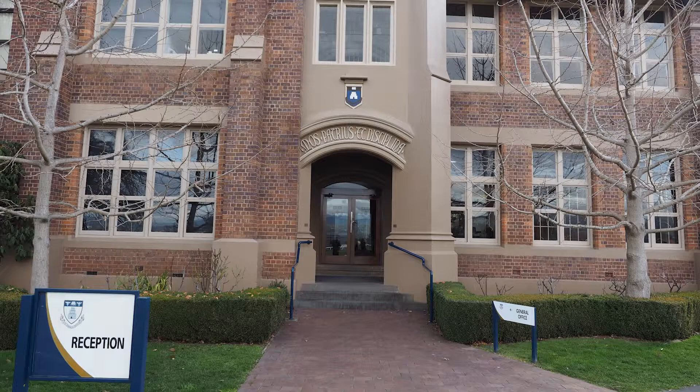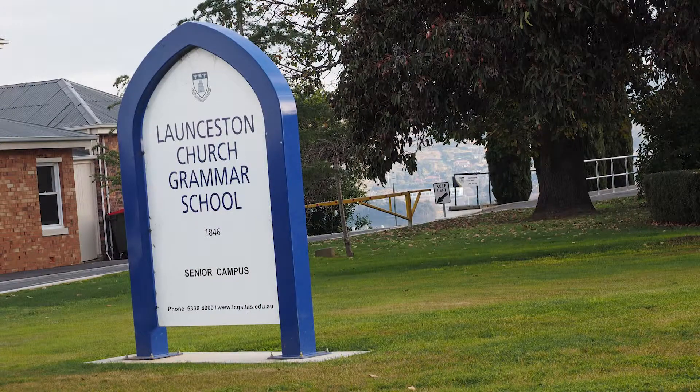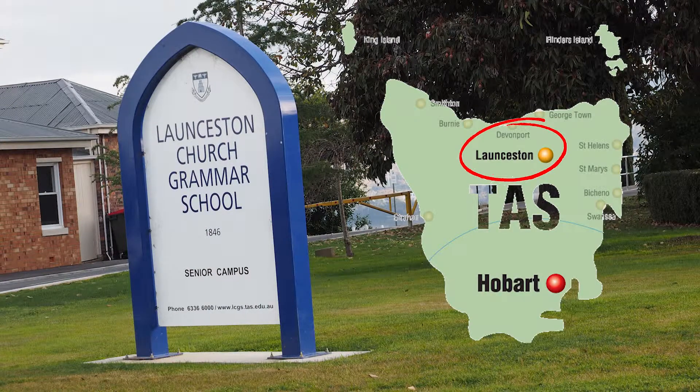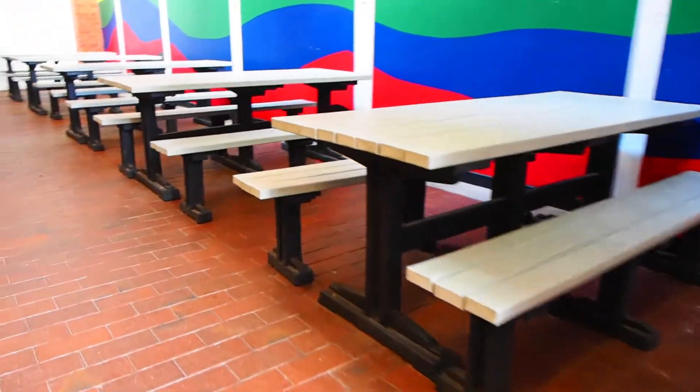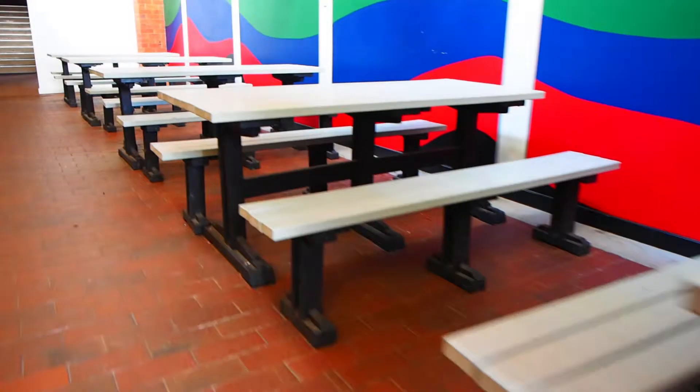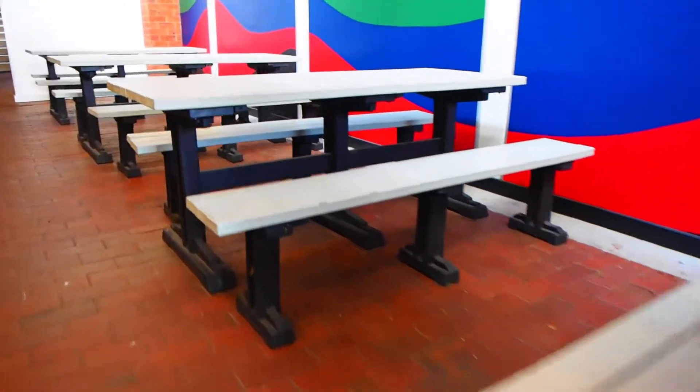We're here today at the Launceston Church Grammar School Mowbray campus for the senior students in Launceston, which is in the north of Tasmania. I'd like to share with you today this funky indoor-outdoor lunch area for the kids to have their lunch, especially when it's a rainy day or something like that.